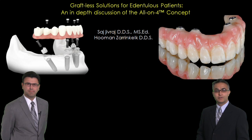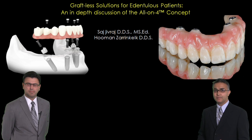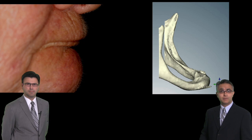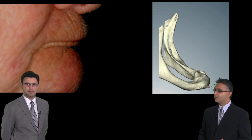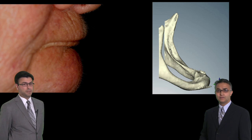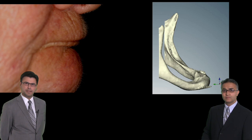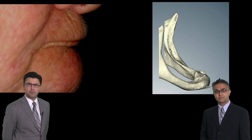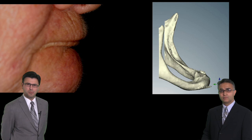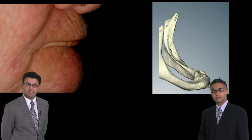This presentation is going to focus on graftless solutions for edentulous patients with a specific in-depth discussion of the all-on-four concept. Now on many occasions we see patients like this, and what solutions do we have for them? Well, the reality is that most of these patients are really not offered any solutions. They're told that they don't have the bone necessary for treatment and they're left to deal with it on their own. But today with this lecture, we can present a case that these patients can be treated effectively and very quickly.